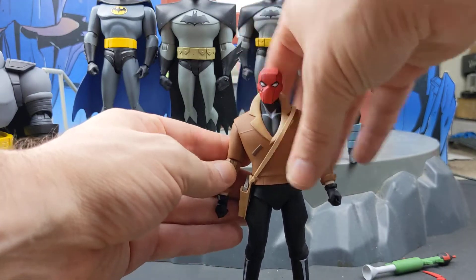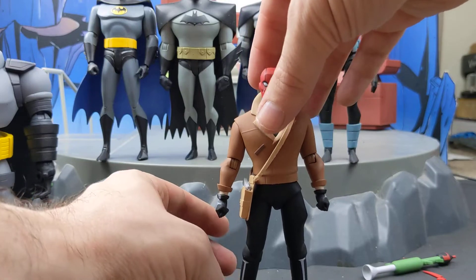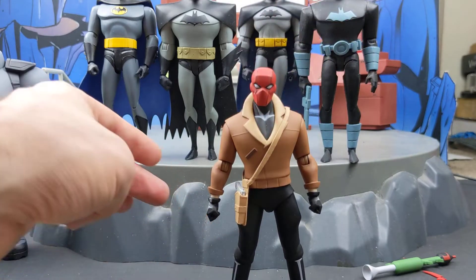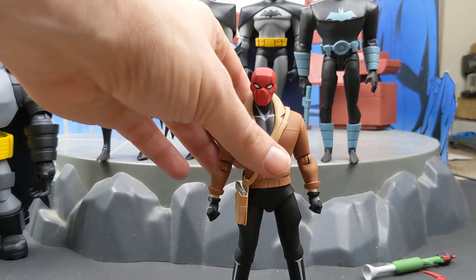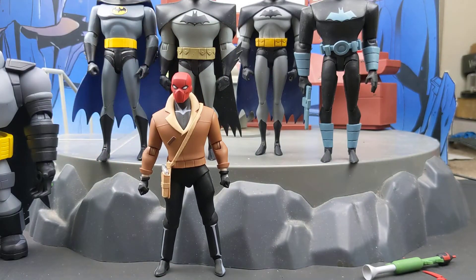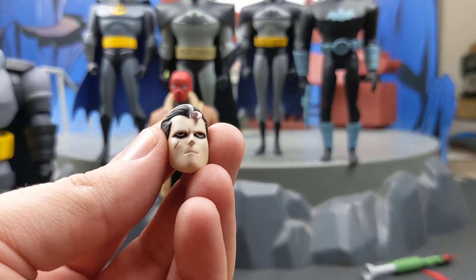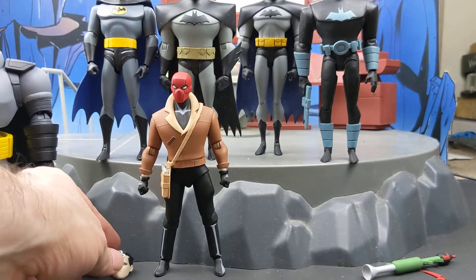So that's it for him. You get eight hands in total: fists, open wide hands, trigger fingers, and regular holding hands. A bazooka, a Red Hood batarang ring or his old Robin batarang, and a Jason Todd unmasked portrait. He does definitely look like the version that was brought back from the dead — that's how pale he looks with his sunken-in eyes.